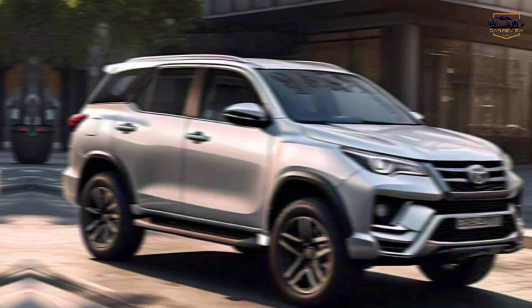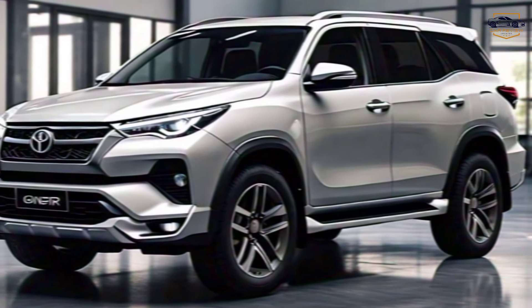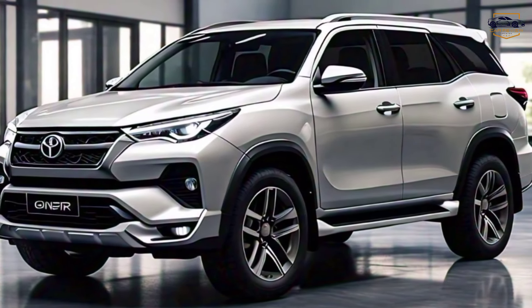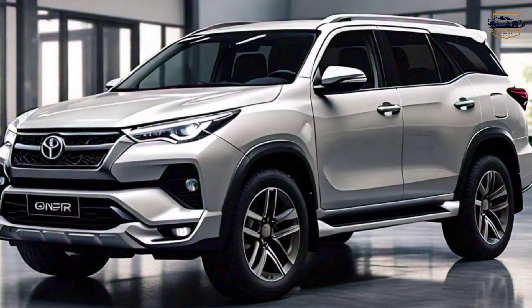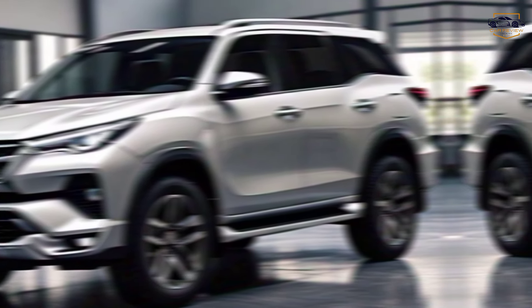The verdict — a breed apart. The 2025 Toyota Fortuner GR Sport is a compelling choice for those who crave a blend of power, luxury, and off-road capability. It's a true adventurer's companion, ready to conquer any road or trail you throw its way.